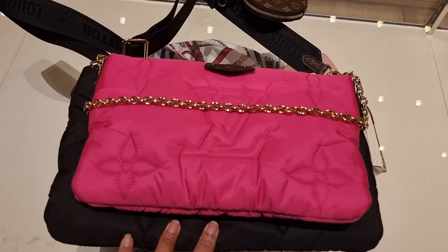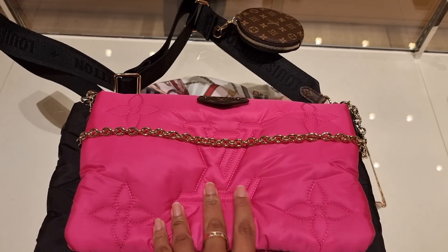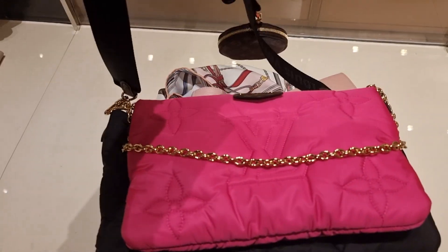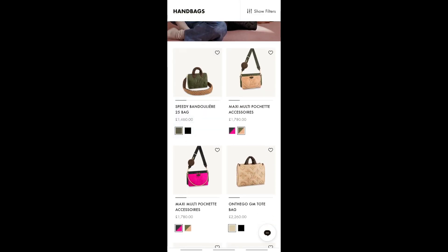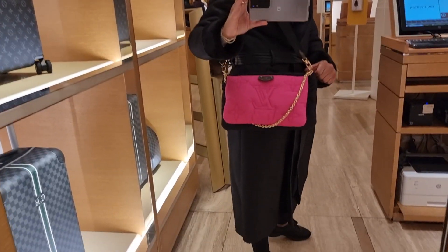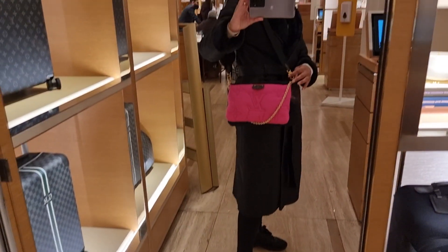The eco nylon multi pochette is all they have in stock in this range. I'll show a screenshot of the full range — I really love the speedy and the black On the Go, but only the pink and black multi pochette is left. I'll show you it on anyway. Here it is in hot pink — let me know if you like it or prefer the khaki and black.